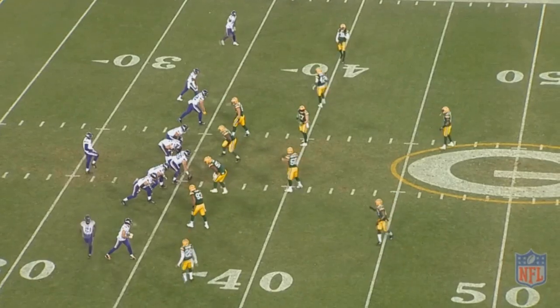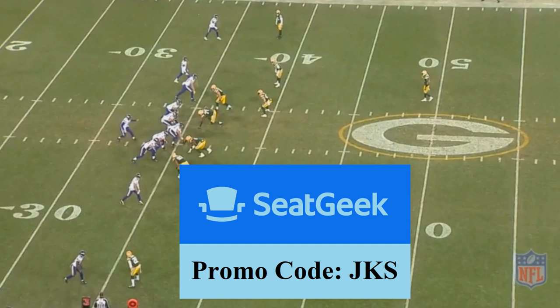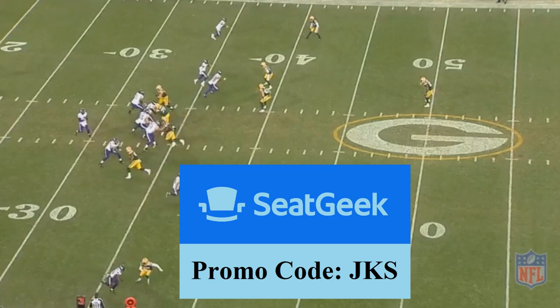Before we get into today's episode about Kenny Clark, I just want to let you guys know that today's episode is sponsored by SeatGeek. If you use the promo code JKS and you've never used SeatGeek before, you can save $20 off on your first purchase.